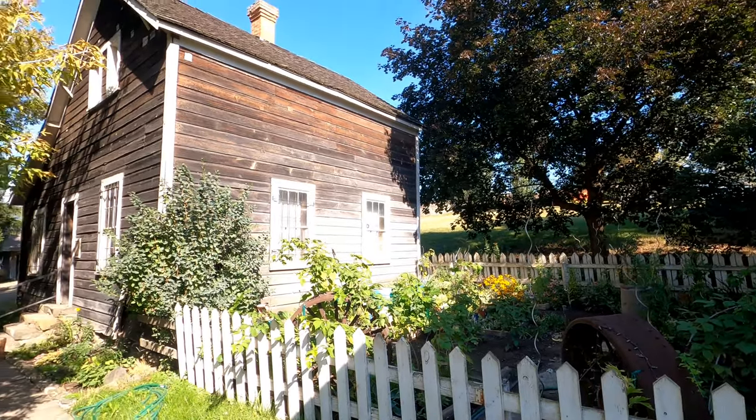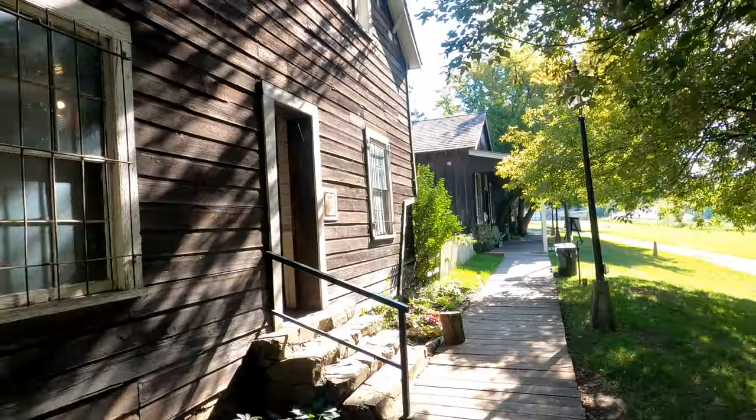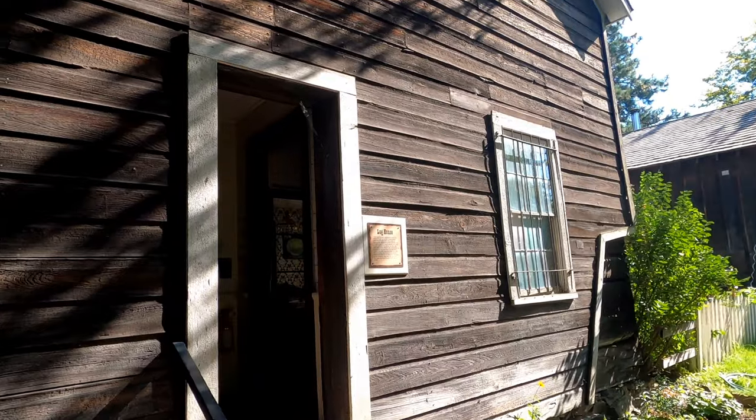This here is the log house. This was constructed in the 1870s and it was the main residence of the O'Keeffes before the mansion was built years later.